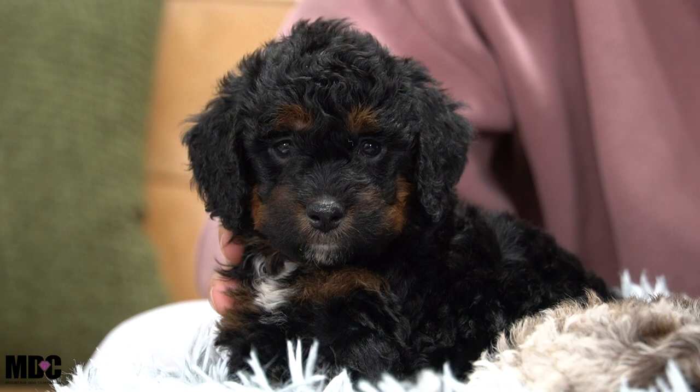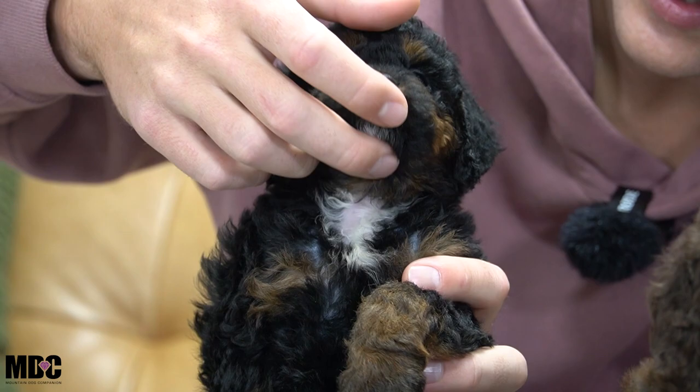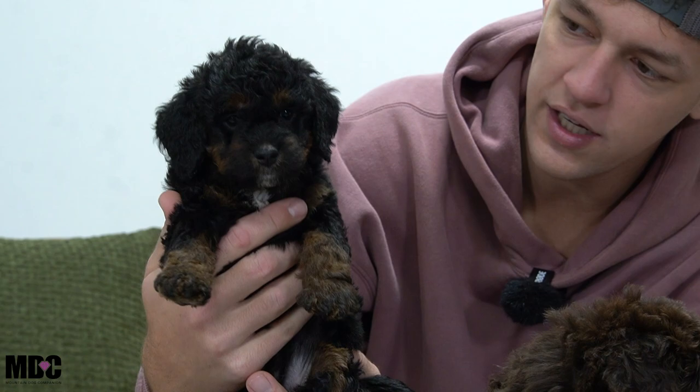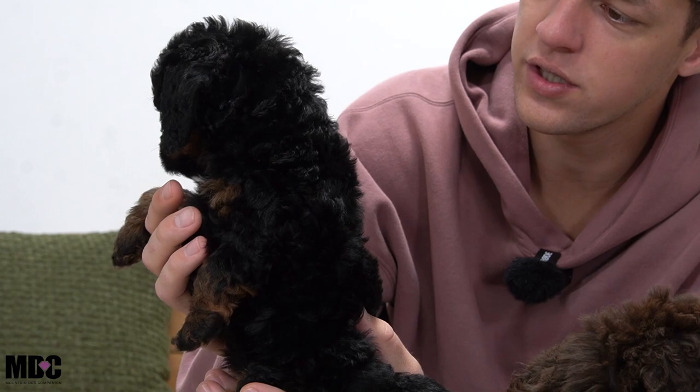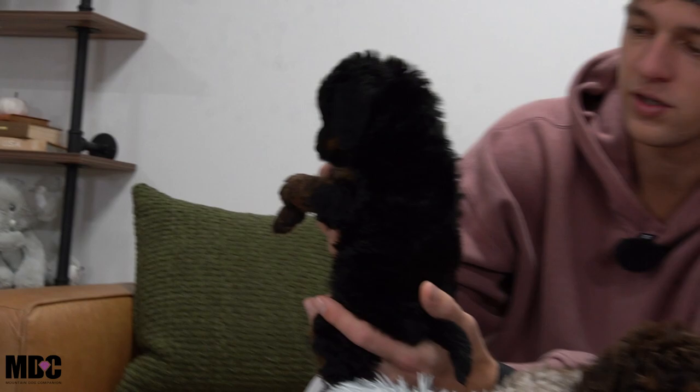Moving on, we have Rosie. She is a black, white, and tan tri. She has a little bit of white up front — just a little spot. She is a little bit on the smaller side, and she has kind of a curlier coat, not quite as curly as Mocha, but still has some curls around the ears and face. A stunning girl as far as conformation, and if you prefer a darker, more solid look, she's perfect.